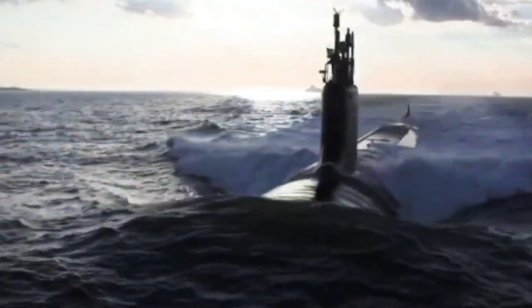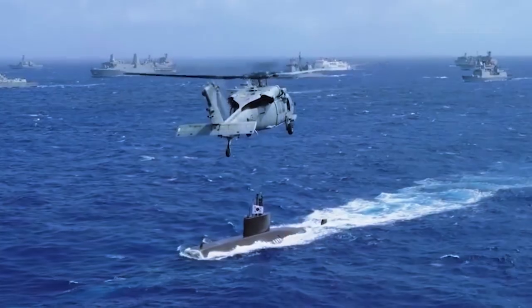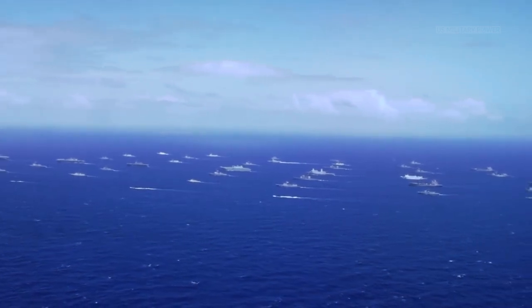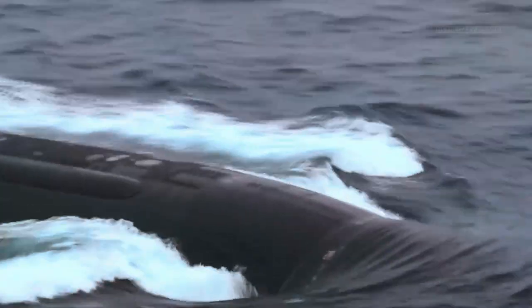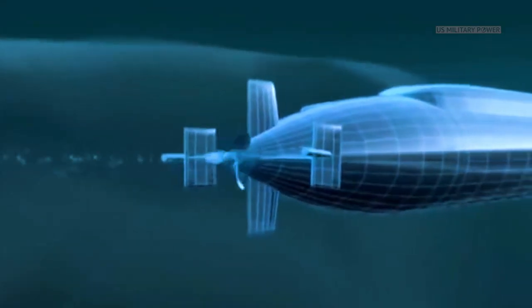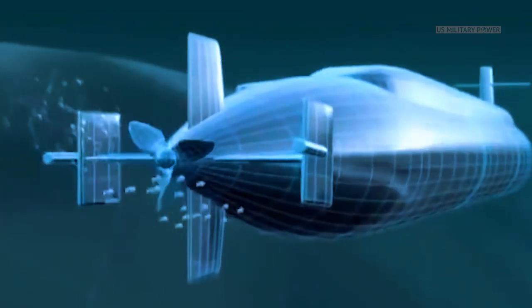Like the short-lived Seawolf-class before it, SSN-X will be built to directly take on enemy submarines and surface ships. A submarine focused on fighting other navies needs things the Virginias don't have, including a hull optimized for exceptionally deep diving, more torpedo tubes, and a larger internal torpedo or missile magazine.